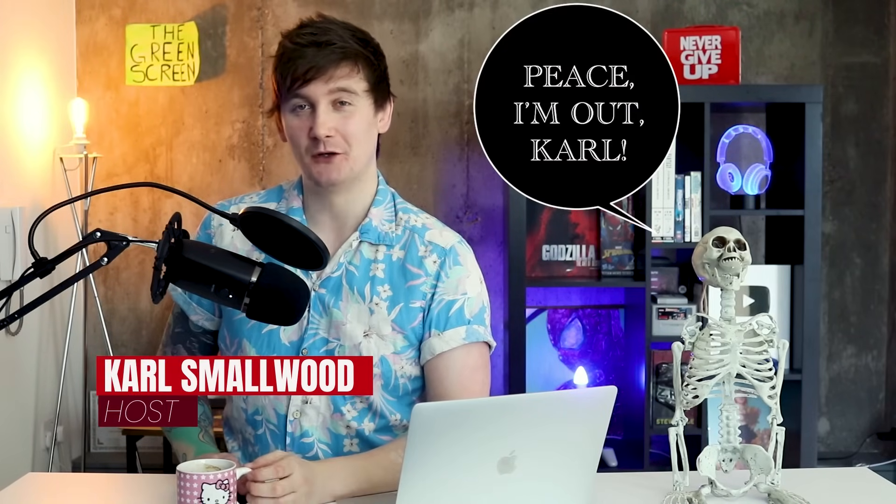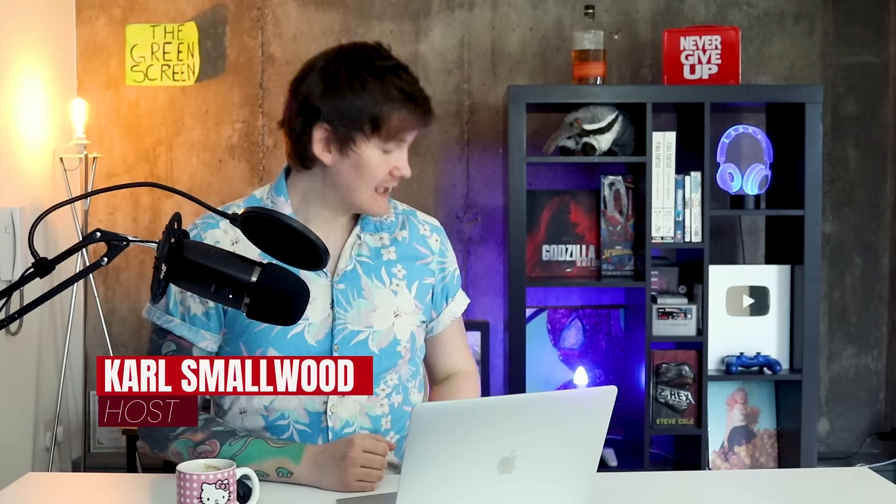Hello and welcome to another episode of Biographics. I'm your host, Cal Smallwood — and today we're talking about Neanderthals: the origins, evolution, and extinction of humanity's closest relative.